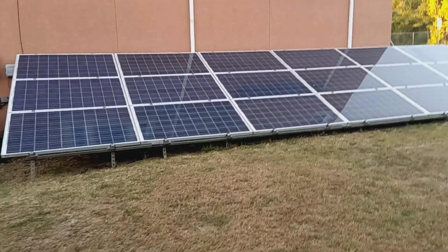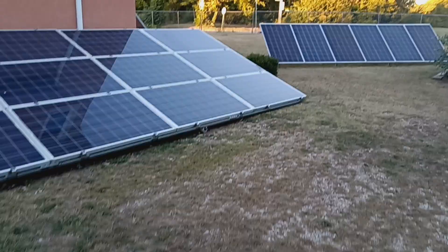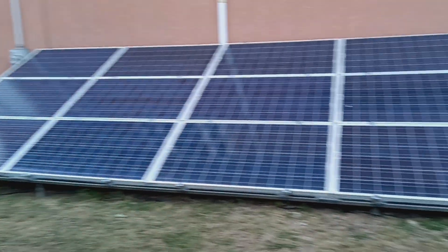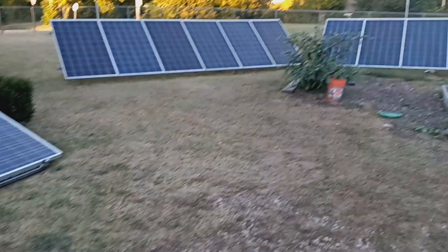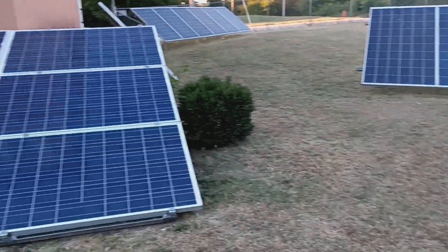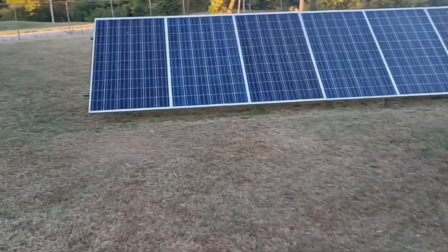Hey, what's going on guys. Coming to you with a little information on what's going on with the system. Everything is running great, can't complain at all. Haven't had one problem out of this thing since I installed it. Nissan Leaf batteries are working great, the MPP Solar inverters are working great, everything is working great.